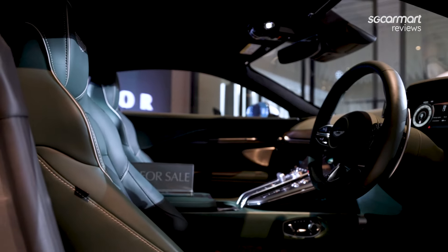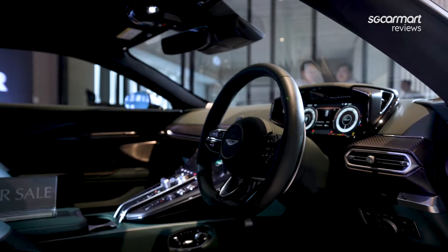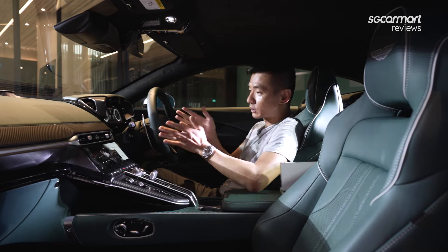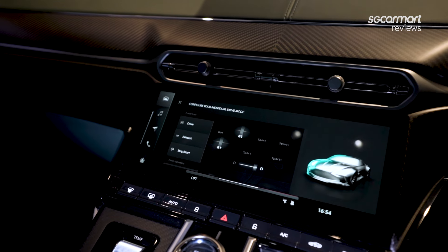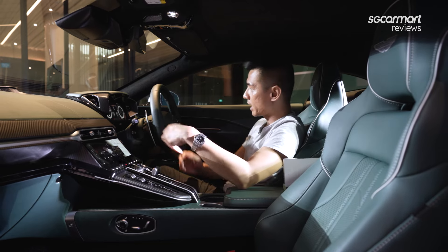Inside the Vantage, if this cabin looks familiar, it's because it is — and it's supposed to be. This is very familiar to what you'll find in the new DB12. Specifically, we have the new digital look: a 10.25-inch infotainment screen running Aston Martin's own software — their own UI and UX. We also have a fully digital instrument cluster.